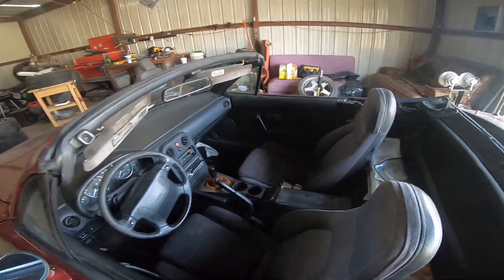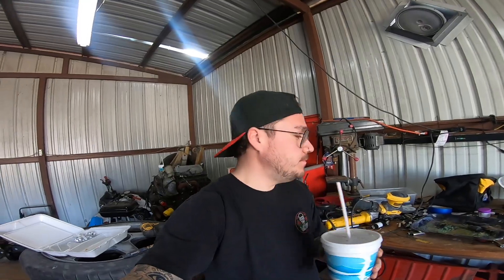Might sell the Magnum. Got somebody that wants to buy it. I hate to get rid of the Magnum - it's a really nice car - but I'm making a lot of money on it and I don't really need it. So we might have a little extra cash soon, and this thing might be getting done up pretty quick. We'll see.